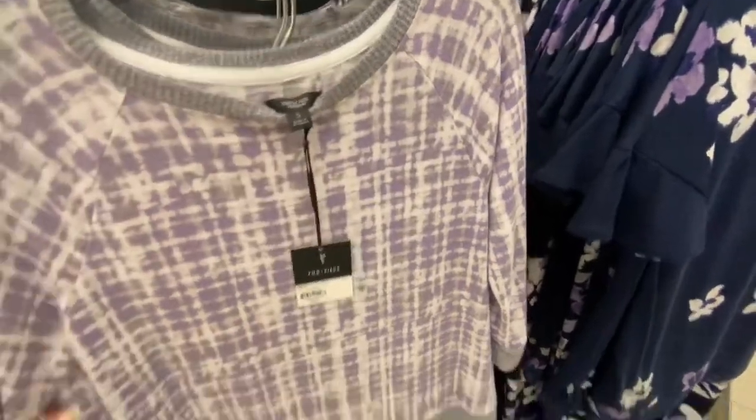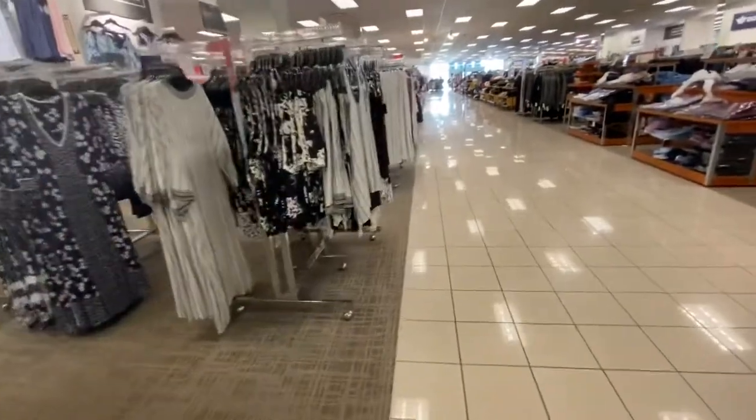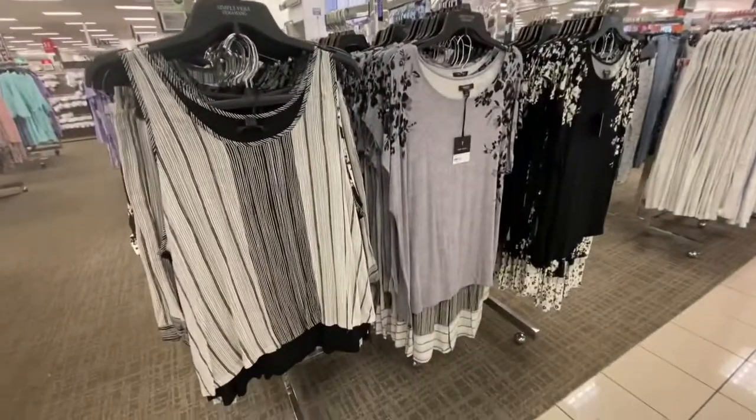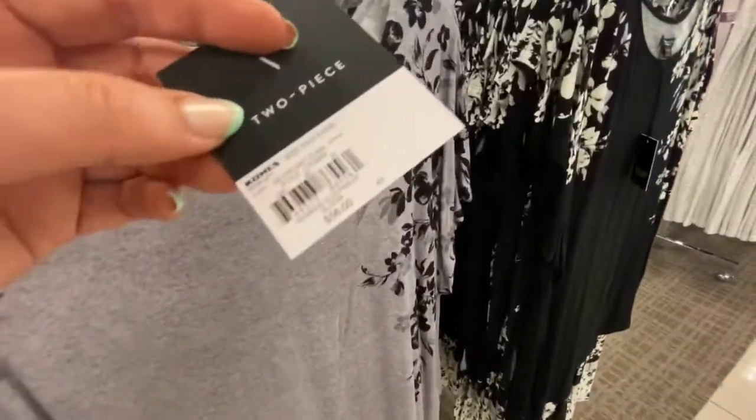So today I'm at Kohl's and I'm shopping in the pajamas section. I showed you a little bit of the pajamas in one of my recent Kohl's videos, but I thought I would do a whole video just about the pajamas.